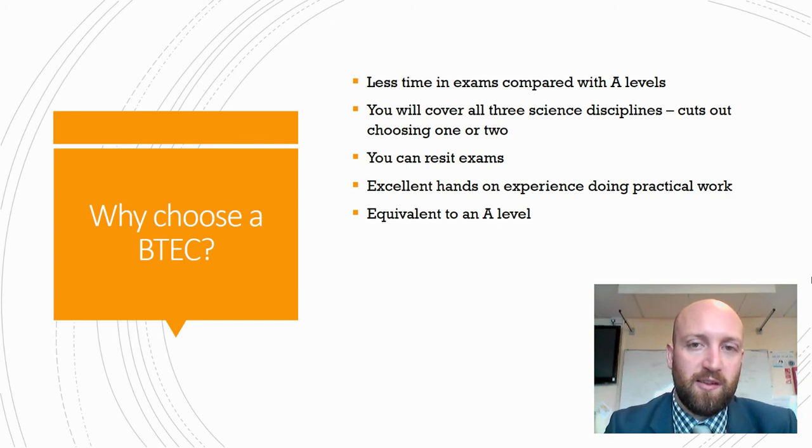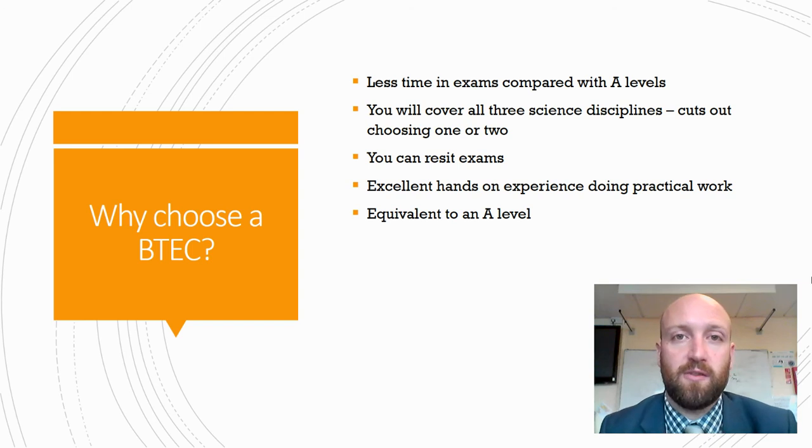Some advantages to consider are that you spend less time in exams compared with A-levels. You'll cover all three science disciplines, which negates the choice if you're not quite sure which route to go down. You can resit exams, and there's fantastic hands-on experience due to our high practical emphasis. It's also equivalent to an A-level in terms of UCAS points, so look into what you really need to do in order to progress to your chosen career.